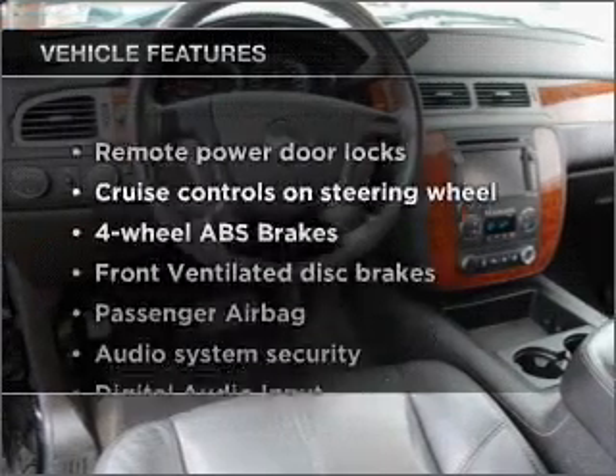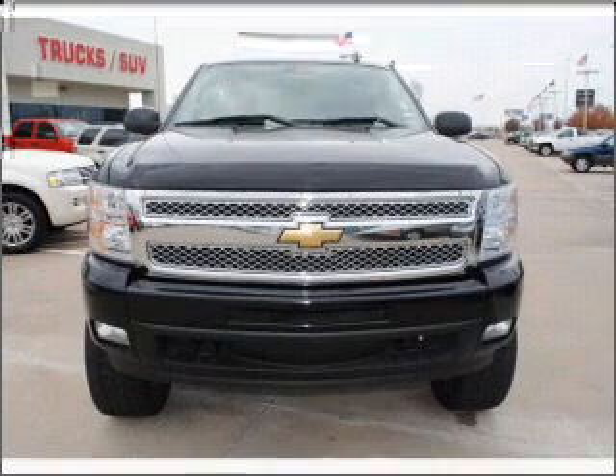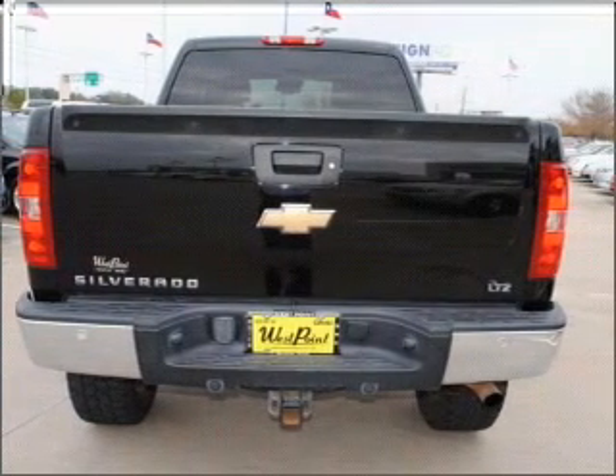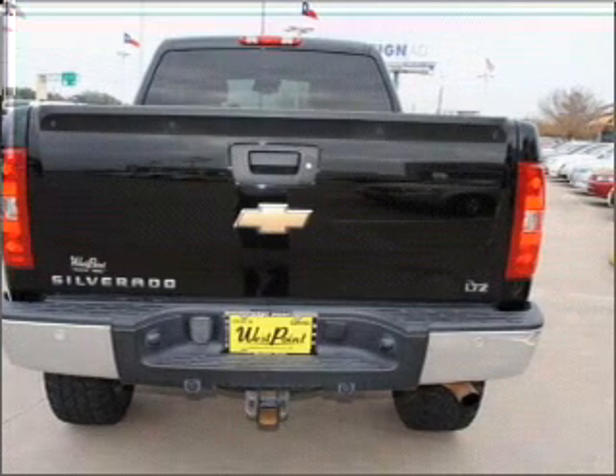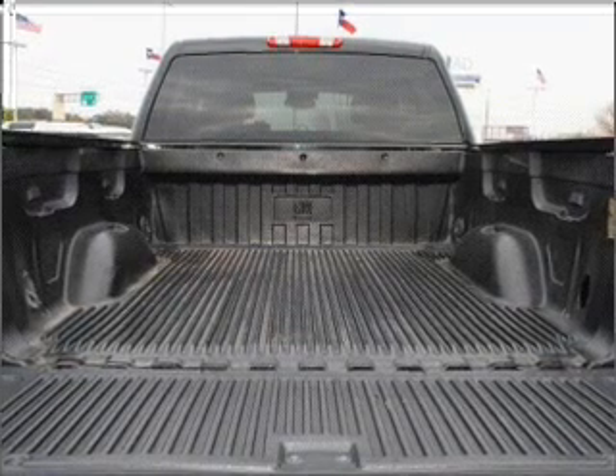And with these notable features, you won't want to miss out on the opportunity to own this amazing vehicle: air conditioning, power door locks, power windows, power steering, cruise control, power mirrors, an alarm system, an AM/FM stereo with an MP3 player, and an adjustable tilt steering wheel.